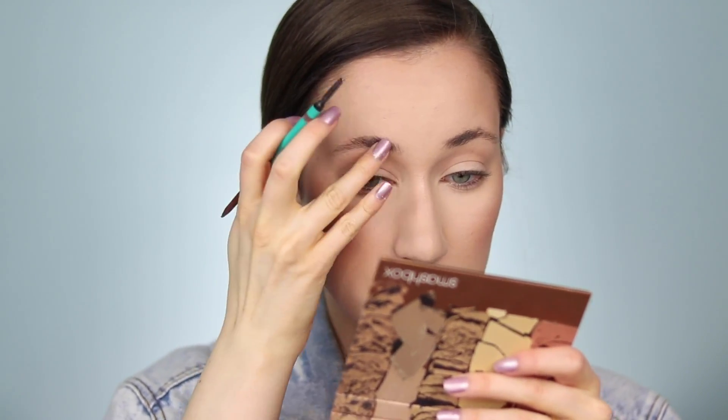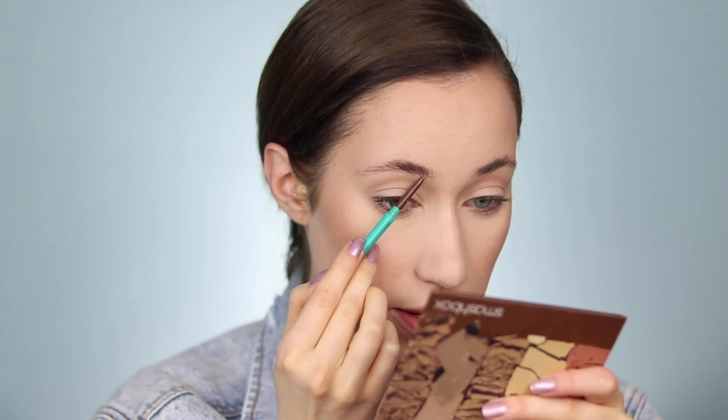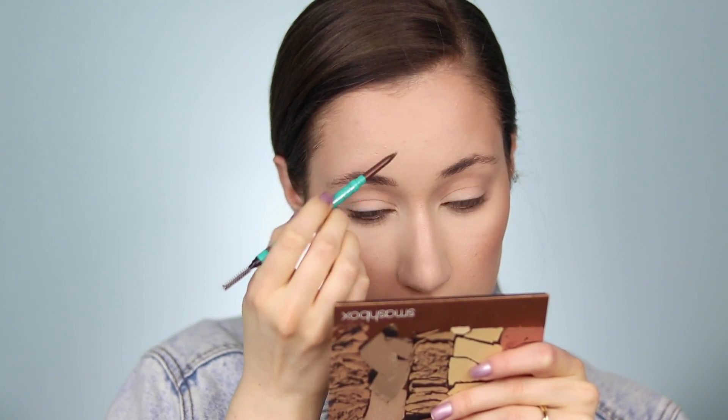I'm using the Thrive Cosmetics Infinity Waterproof Eyebrow Liner. I love how long-wearing this is, and since my brows are pretty non-existent, when I travel I need a pencil that's going to last a very long time — and this one does it for me. I absolutely love this pencil. Okay, brows are on — let's move back to the eyes.